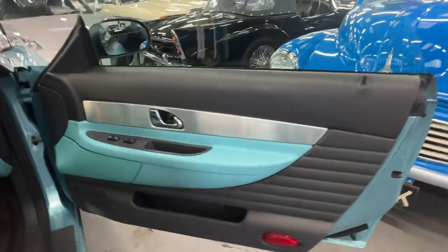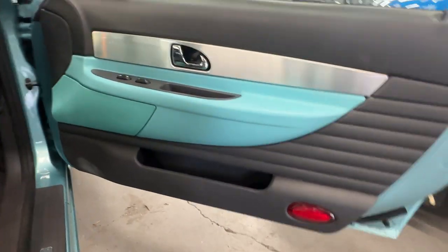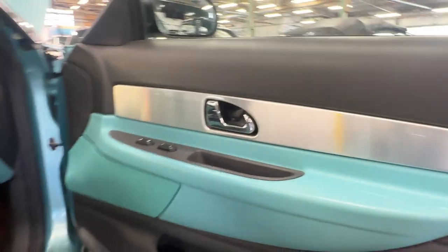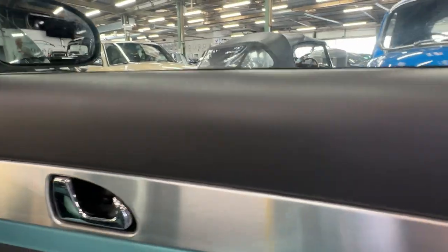Passenger door again — very, very nice. A little mark there where someone's clipped it with a foot, but it just wipes off. The brushed stainless on the side is absolutely lovely.